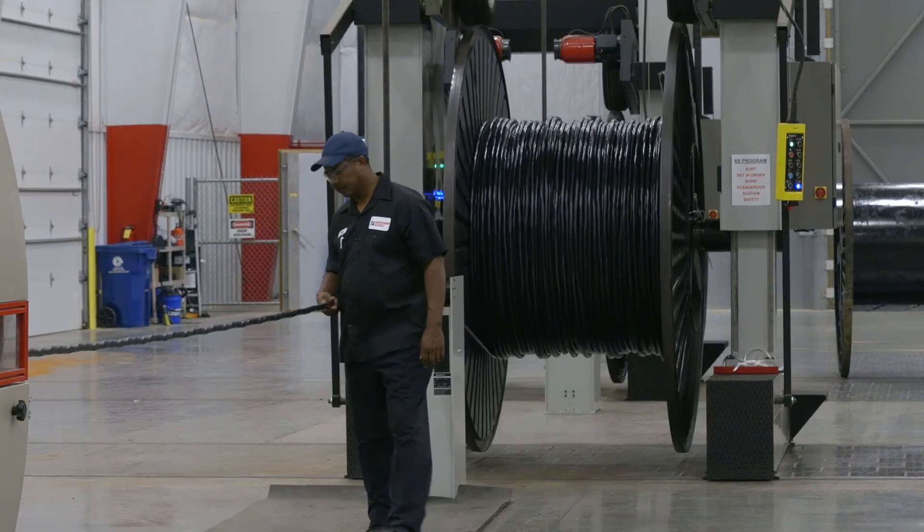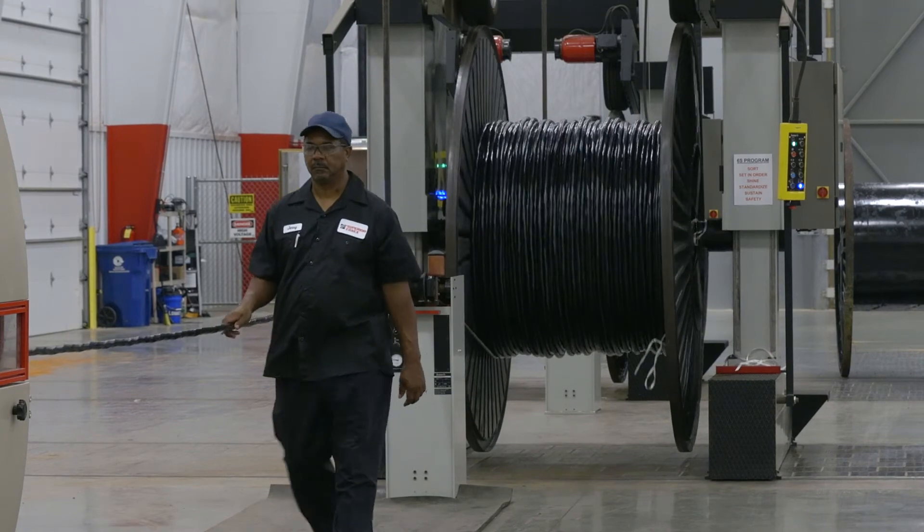When you talk about sustainability within the realm of cable manufacturing, you're really talking about the practices and processes at the plant where the cables are manufactured. You're talking about how that cable is made, not necessarily what is in that cable.